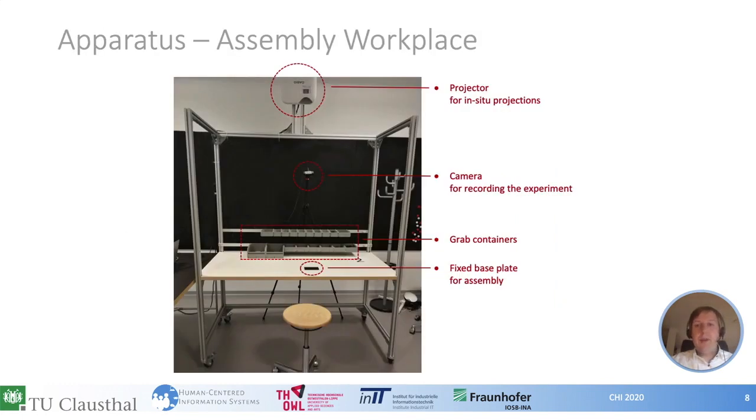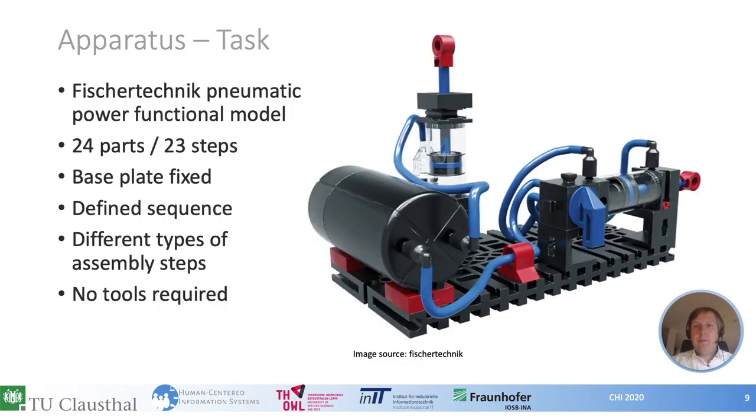Here is a short overview of our setup used for all three conditions. You can see an assembly workplace similar to those found in industry, consisting of a table and some crab containers for the required parts. Above the table is a projector for the in-situ projections. We also attached a camera to record all sessions with participant consent, and a base plate to the table on which all parts had to be mounted. We used a pneumatic construction set by Fischer Technik with 24 parts in total; since the base plate was fixed, 23 steps had to be executed in a defined sequence. Compared to Lego tasks, this task has different kinds of assembly steps, making it more complex, though no tools are needed.